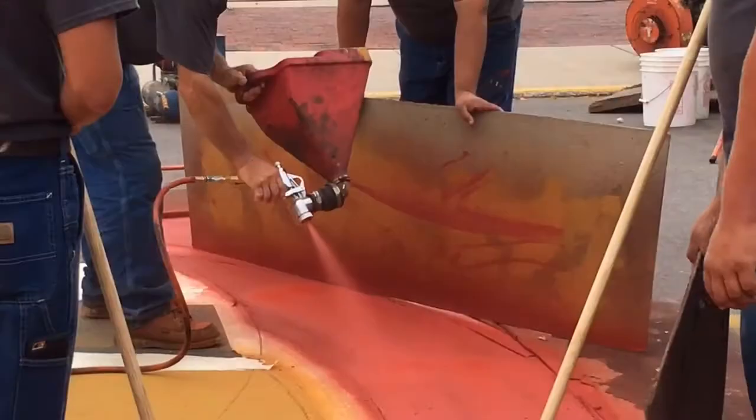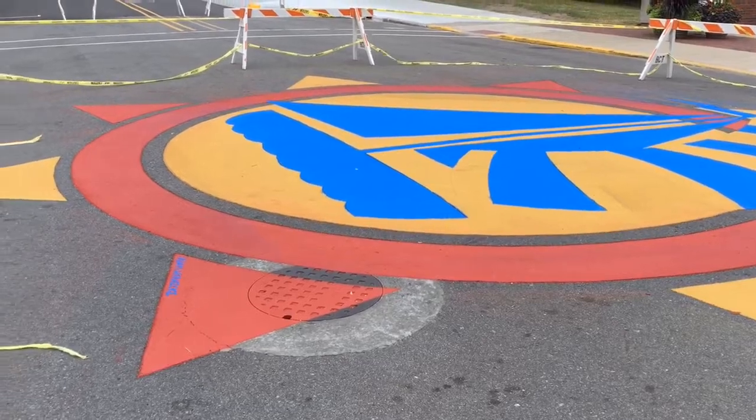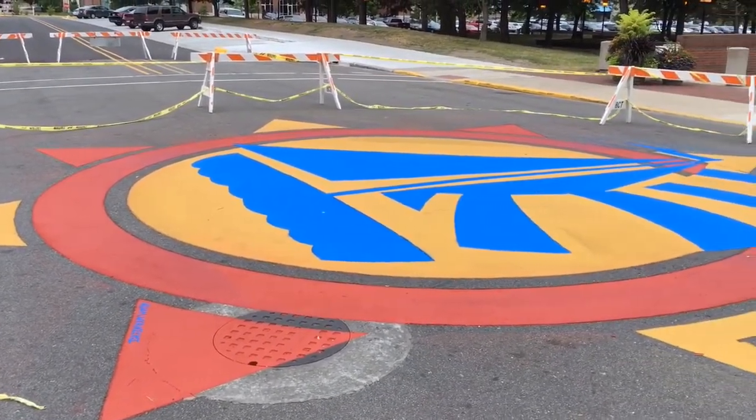Crews used a special kind of paint for this, which is kind of interesting — developed in British Columbia. It can withstand the weather, or so I'm told. Here's kind of a look at the finished product. This is Andrew Dotson with the Bay City Times and MLive.com. Thanks.